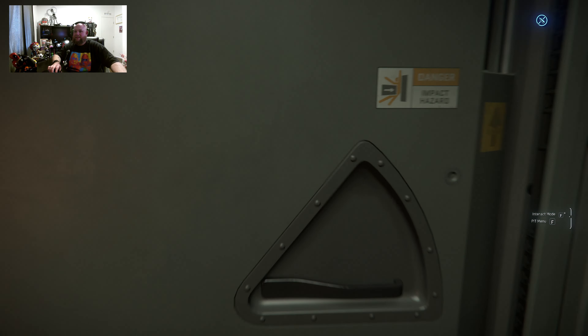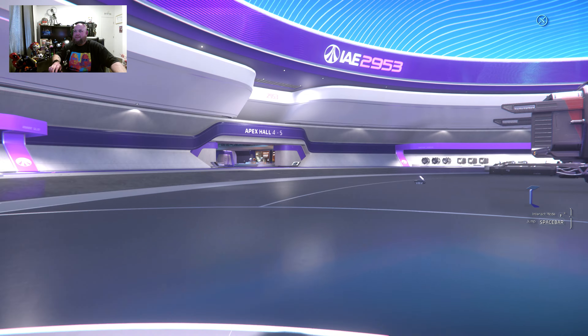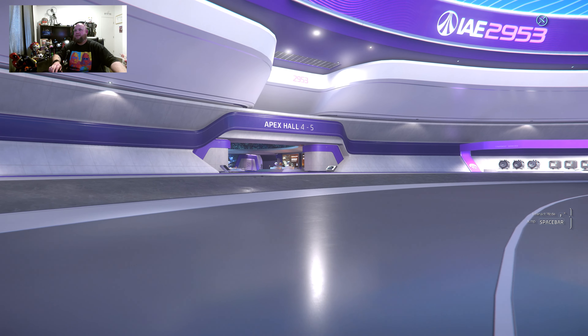Hard to believe that the same manufacturer makes all of these. Pretty impressive. I can see why some people love this style, but that's not what they do.